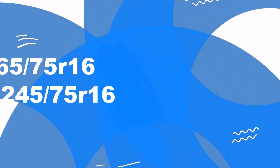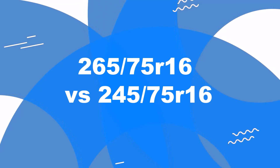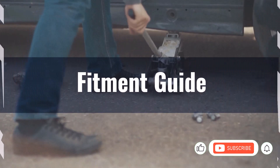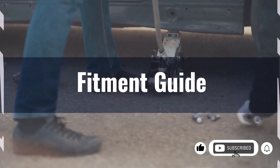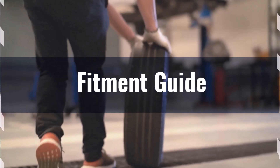Welcome to our comparison video on switching from 265/75R16 to 245/75R16. The diameter difference between these tire sizes is 3.7%, which exceeds the acceptable 3% range. Therefore, this interchange is not recommended.